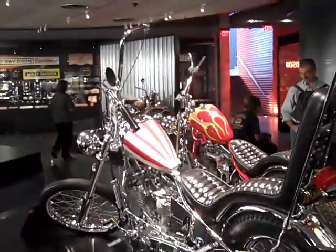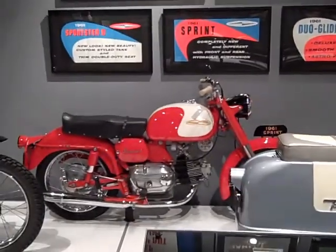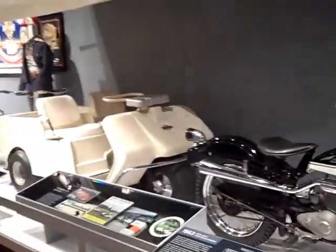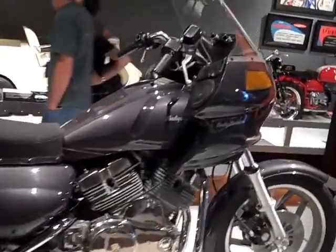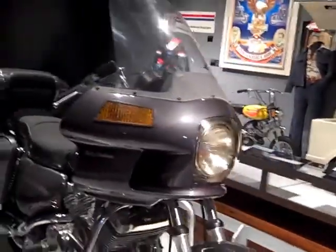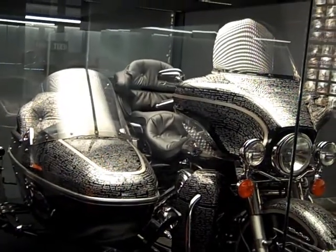Does that bike look familiar? 1960 Topper — we've got one of those sitting up in the Cartersville store. This was an early version of the Road Glide. This tank was signed by over 6,000 Harley employees for the 100th anniversary.